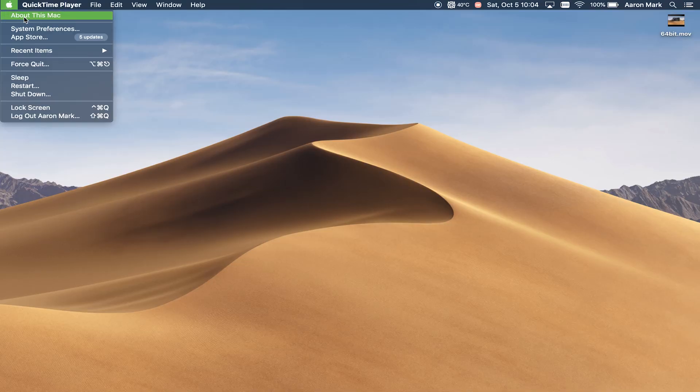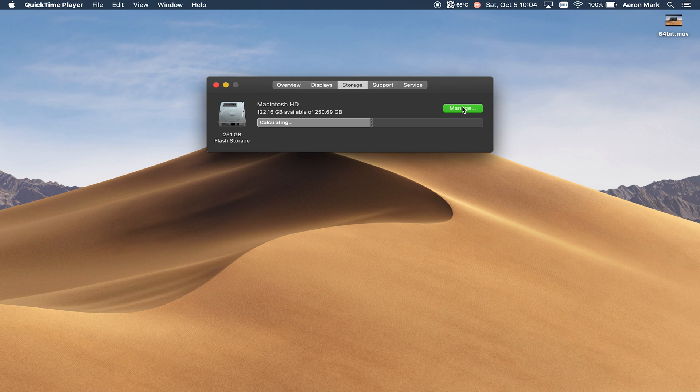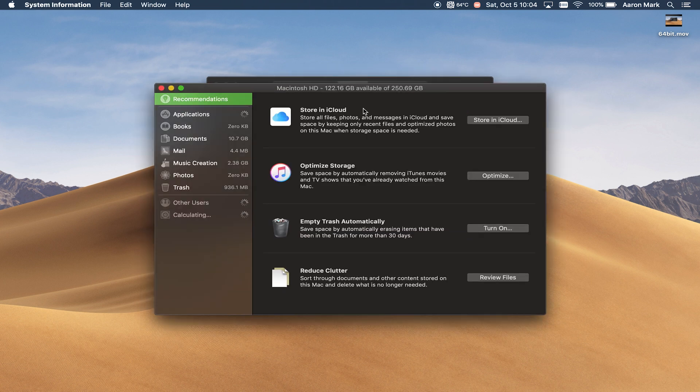To do this, head up to the top left and click on the Apple menu, then come down and click on About This Mac. From here, you're going to want to click on the tab that says Storage, and it's going to give you a list of different things that you can run to make sure that your system is optimized, such as emptying your trash and optimizing the computer.